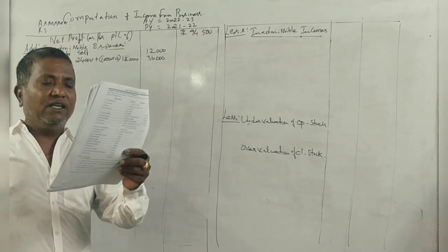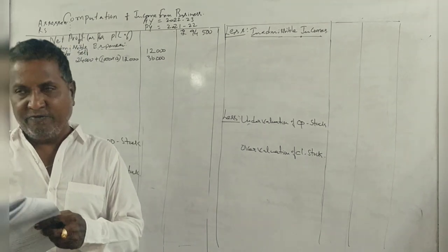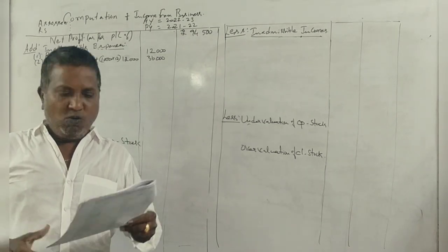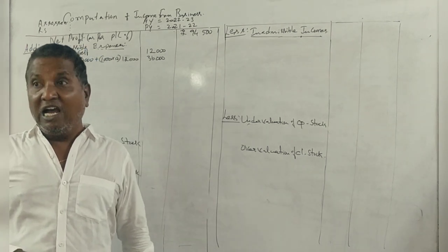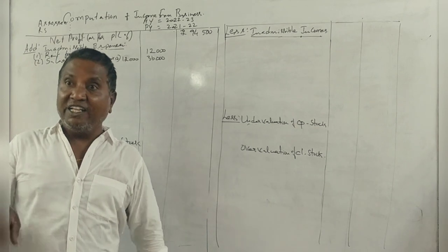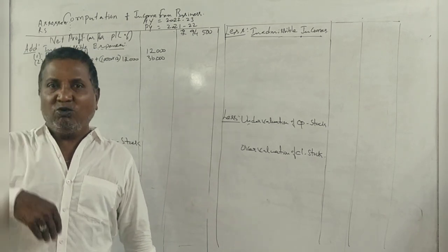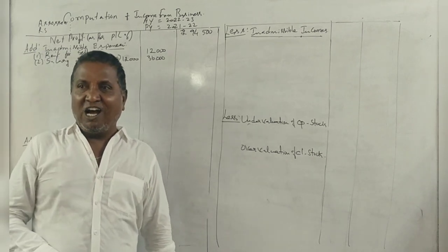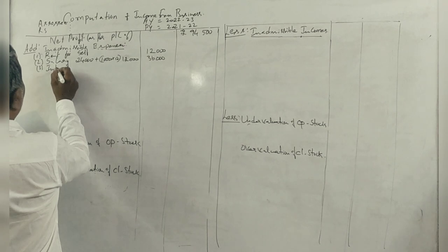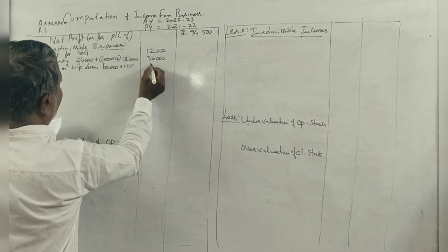A loan of 60,000 at 15% per annum is taken from his wife out of funds advanced by him, and the interest is included in the interest on borrowings. Interest on wife's loan is 60,000 into 15% equals 9,000. This is inadmissible.